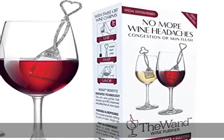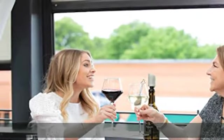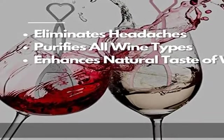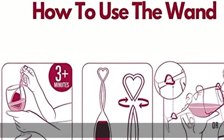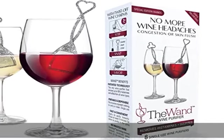Enjoy wine again. Only PureWine alleviates all of the most common side effects from wine. The PureWine advantage: no other wine purifier filters the preservatives that trigger those unwanted wine allergies and sensitivities. The Wand purifies all red, white, and sparkling wines while enhancing the wine's natural flavor, aroma, and color.